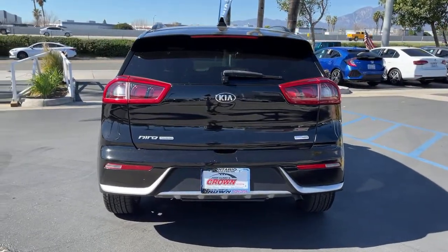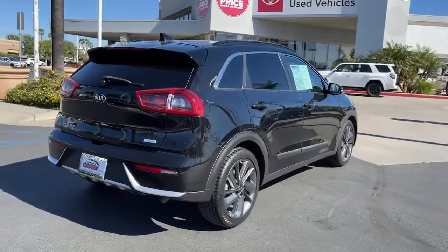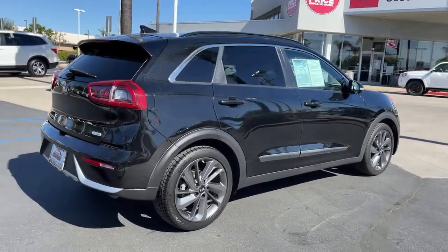Practical, comfortable, and designed to handle the demands of your busy life with ease, this vehicle has all the features you need to drive confidently into the future.